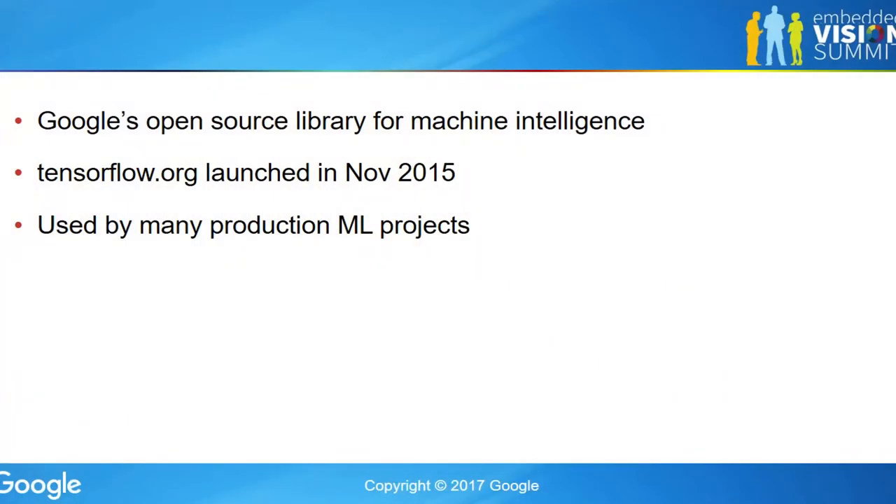I'm Pete Warden, on the TensorFlow team responsible for the mobile and embedded side. TensorFlow is a framework for doing machine learning and deep learning especially, on all sorts of platforms, very heavily aimed at all of the things we need to use it in production because it's what we use for production internally within Google.